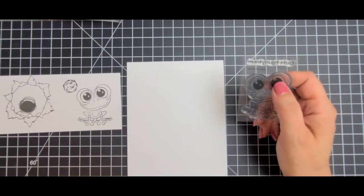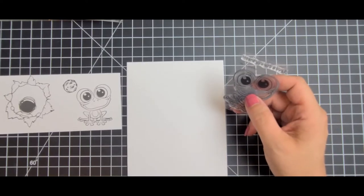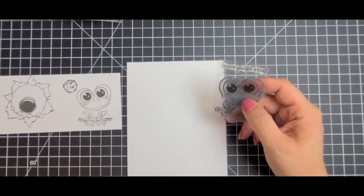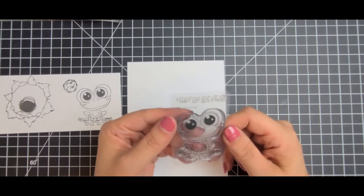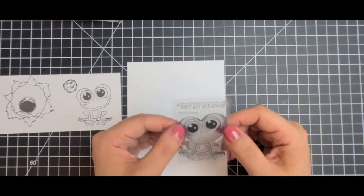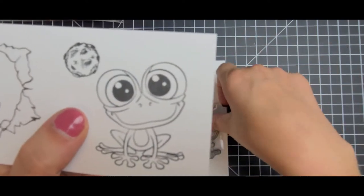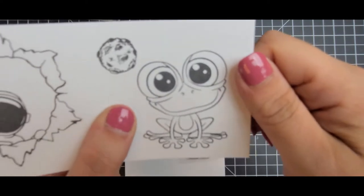I'm gonna show you some of my recent purchases. Some of them I've played with, some of them I've just stamped out, and I'll be showing you some of the cards that I've made with them. The first one I got is a bug set — and let me tell you, this little frog is so stinking cute. I feel like it's important to see the stamped images as well, not just the stamp itself. Here is the little frog and he's so cute, I can't wait to color him.